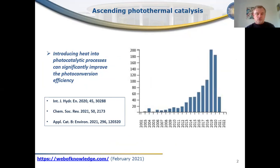Another point is the efficiency of the photocatalytic processes. We know now that introducing heat into a photocatalytic process can significantly improve the photoconversion efficiency. That is why photothermal processes have attracted a lot of attention in the last decade. As you can see on the diagram, the number of publications dedicated to photothermal catalysis is growing very rapidly. I also show here some very recent reviews on this topic.